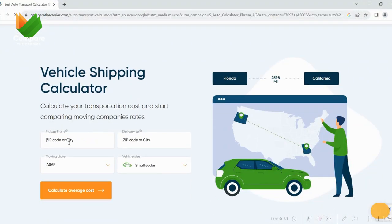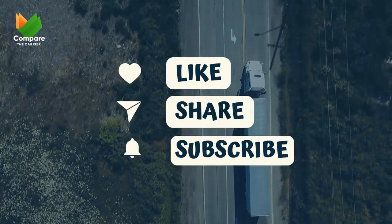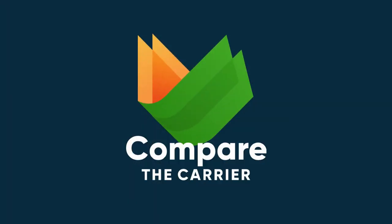Head over to Compare the Carrier and try the calculator yourself. If you love it, smash that like, share the word, and subscribe for all the awesome updates on the way. Compare the Carrier — compare to save.